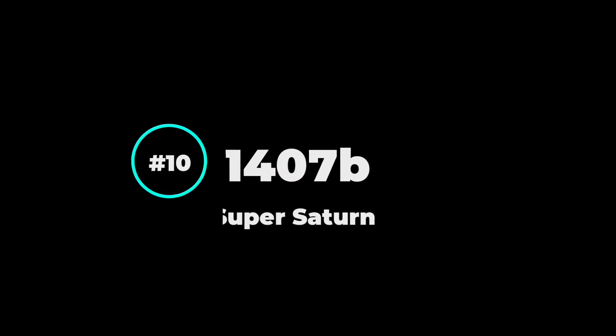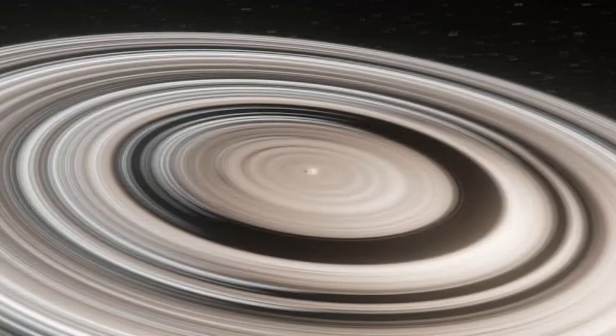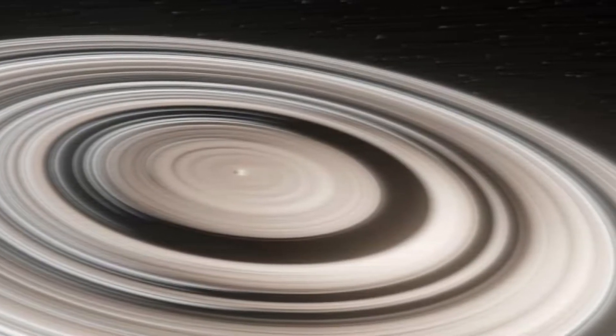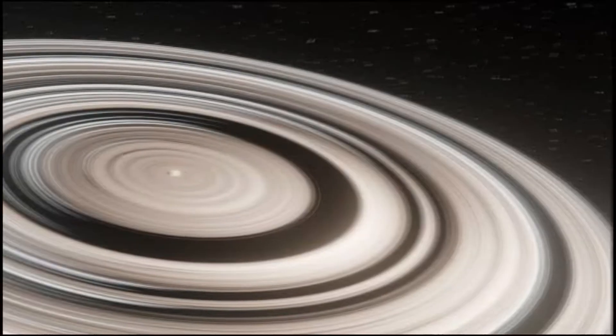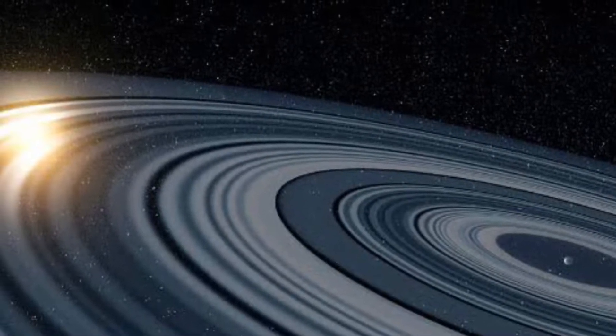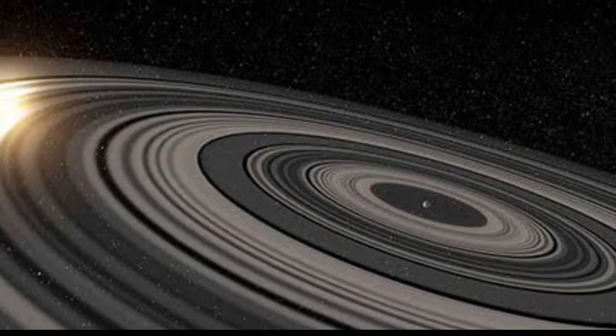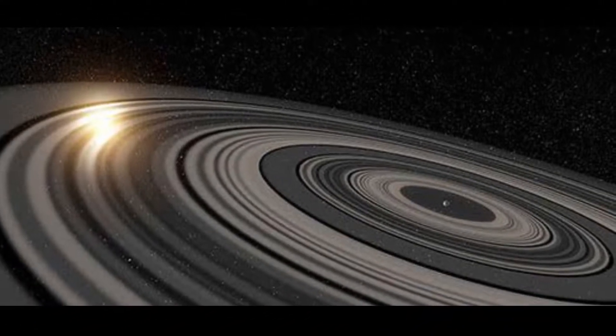Number 10: J1407b. This is the exoplanet I mentioned in the intro. This planet has been referred to as Super Saturn due to its massive system of rings. Its rings are 640 times bigger than Saturn's rings. If this planet replaced Saturn, its rings would dominate Earth's sky and would appear many times larger than a full moon.